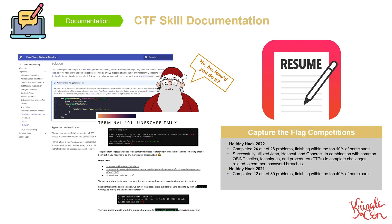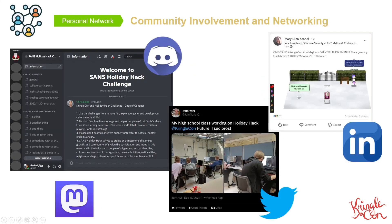Now, while write-ups may be helpful for your own skill development, in order to fully take advantage of this gift, you'll need to share it with others. That's where networking comes in.